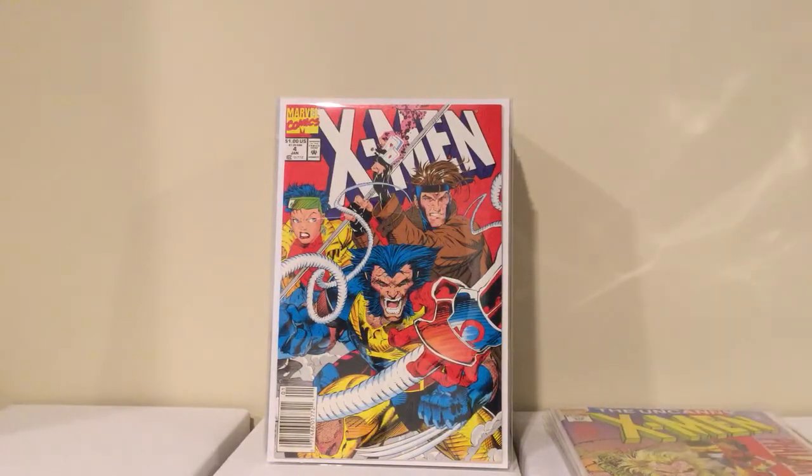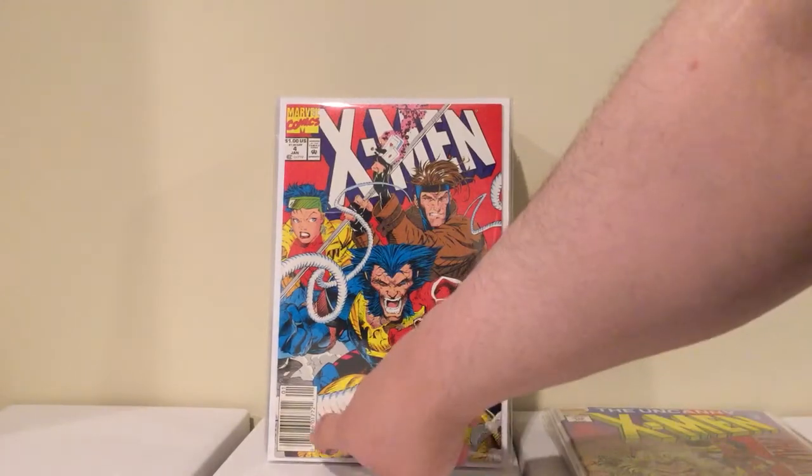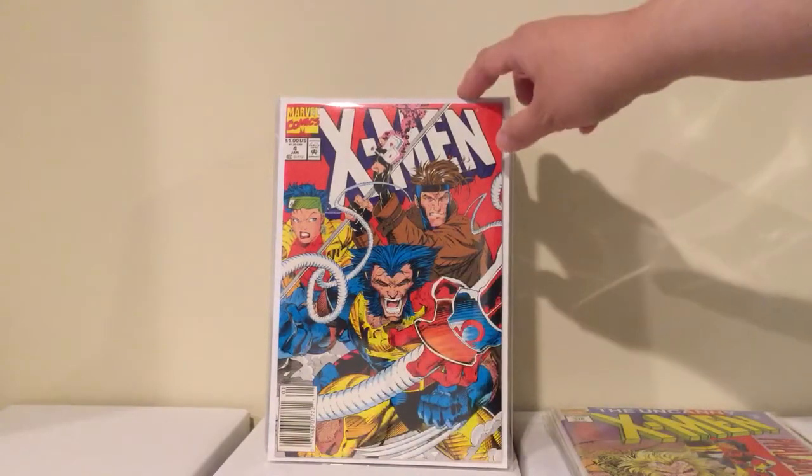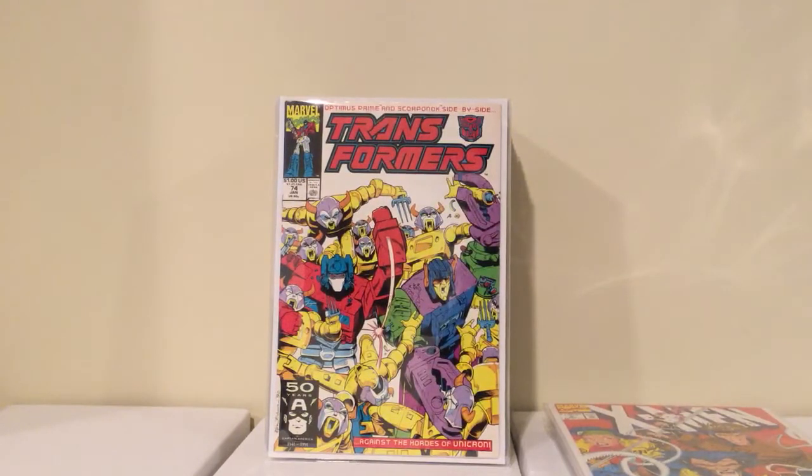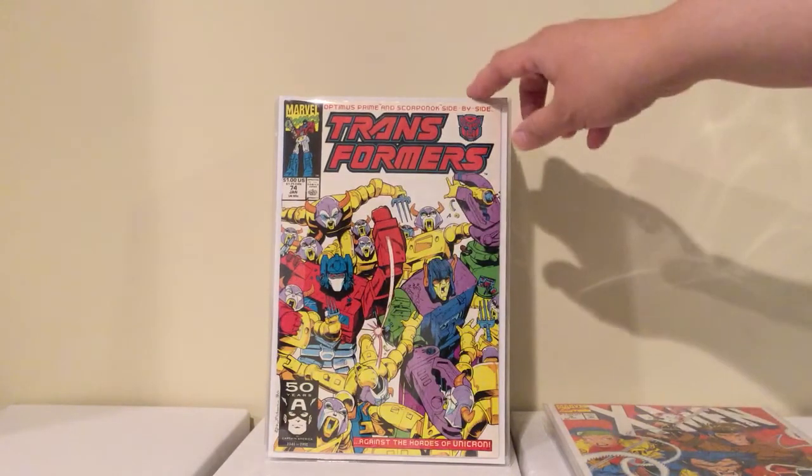I found another X-Men number 4, first appearance of Omega Red. The only reason I picked it up is because it was another newsstand copy — now I got 2. Also Transformers number 74 — the low print run issues from 71 to 80. Now I got 2 of them, so I need 8 more to go. Pretty cool, for a buck.